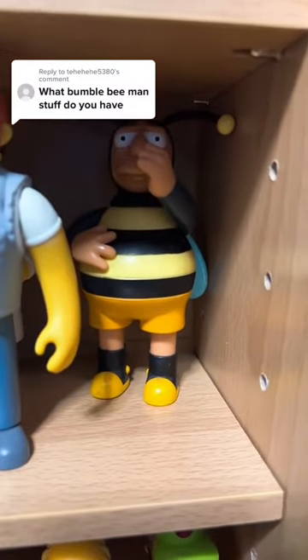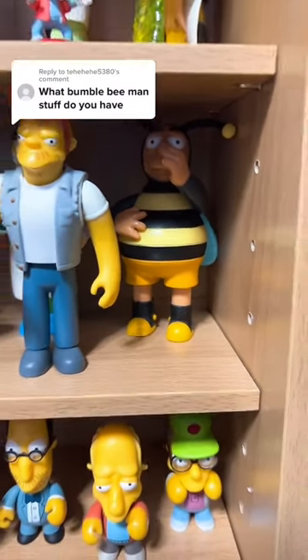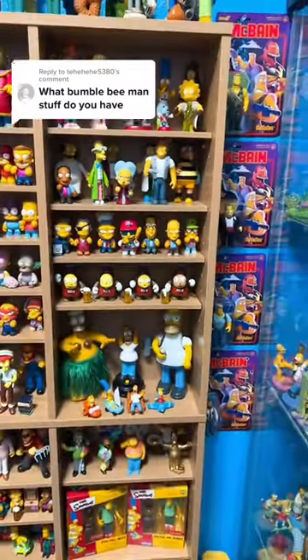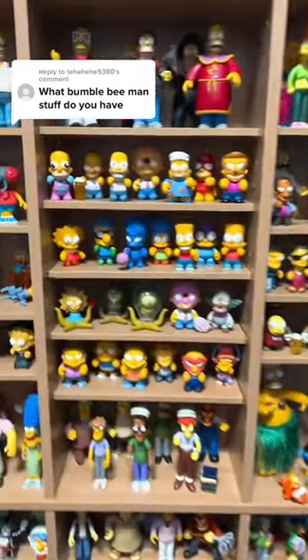Let's go ahead and move Lenny out of the way — there is Bumblebee Man right there! So Bumblebee Man from the World of Springfield line. If I do find the Kid Robot one, I'll tag you. But for now, that's the only one I have in my collection.